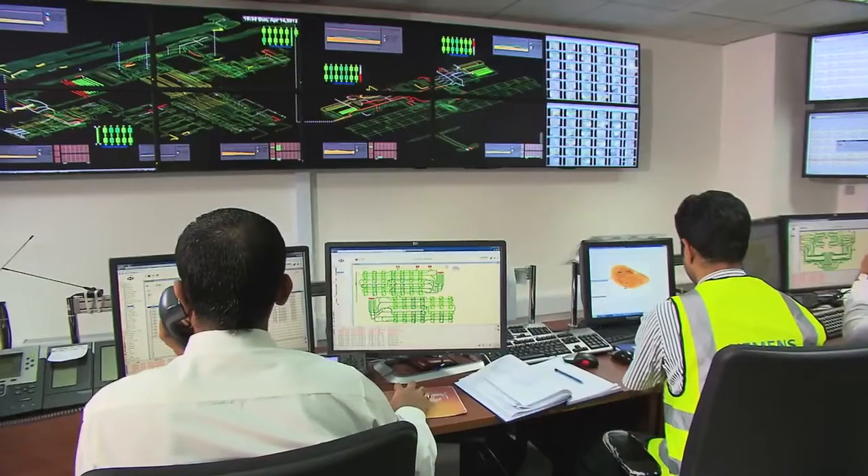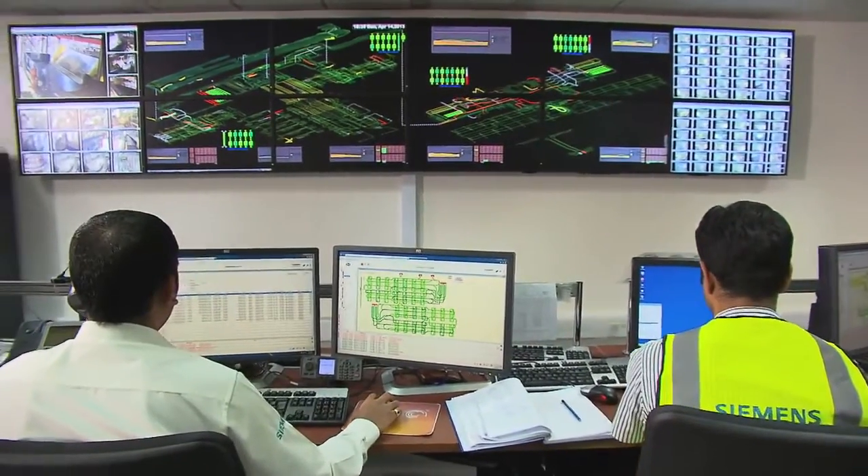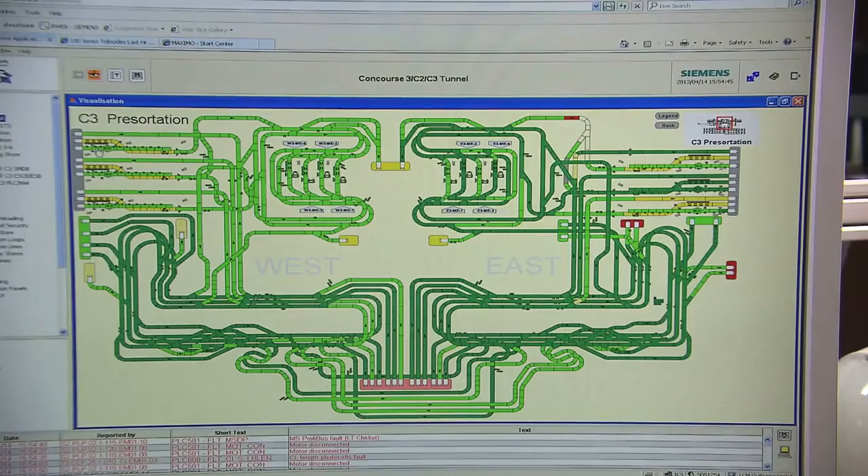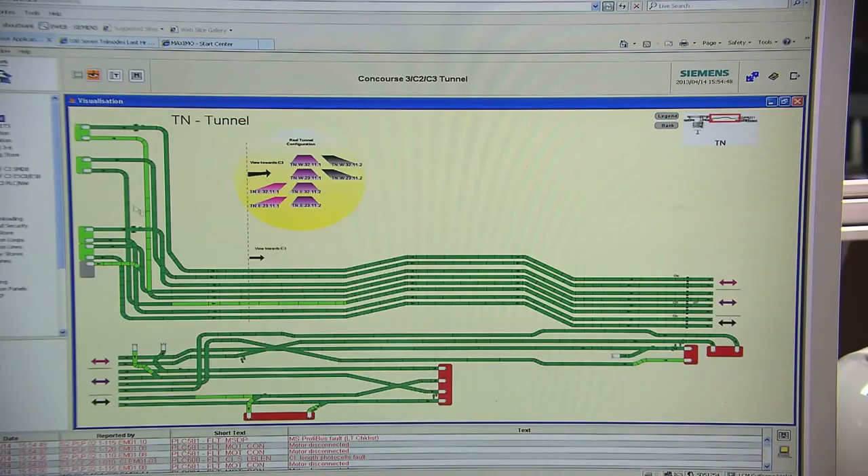We are a world-class company and we are looking for world-class partners to make sure that we are equipped with the right tools and support as we continue this journey to success and excellence. I am very happy with the support I get from Siemens. They are always there when we need them at management level and even at operational level. They have always made us feel like they are partners, not only service suppliers.